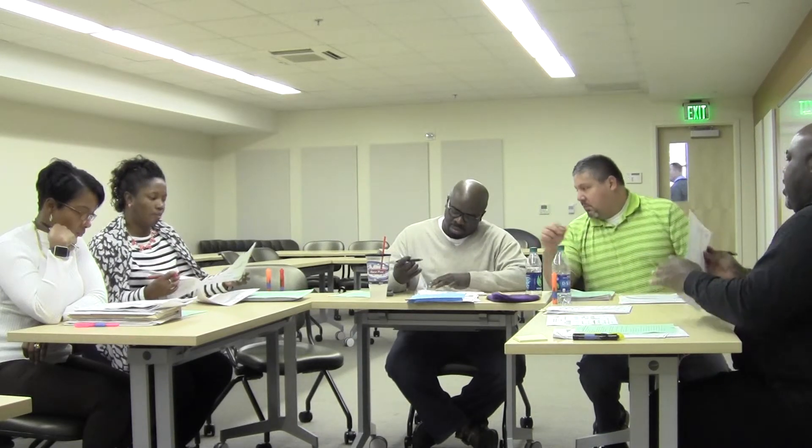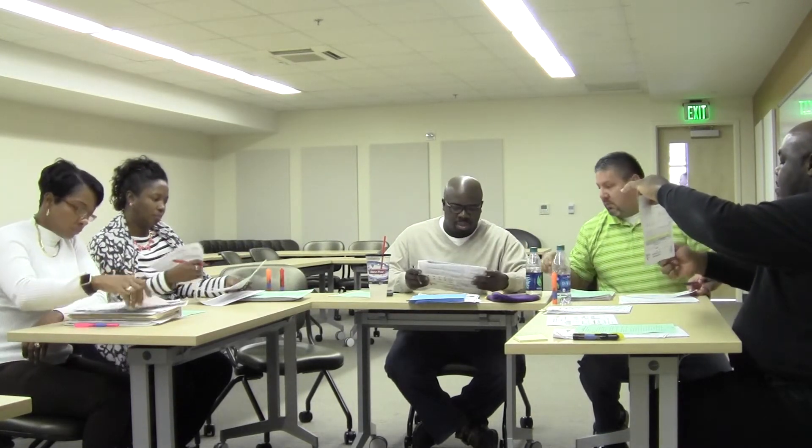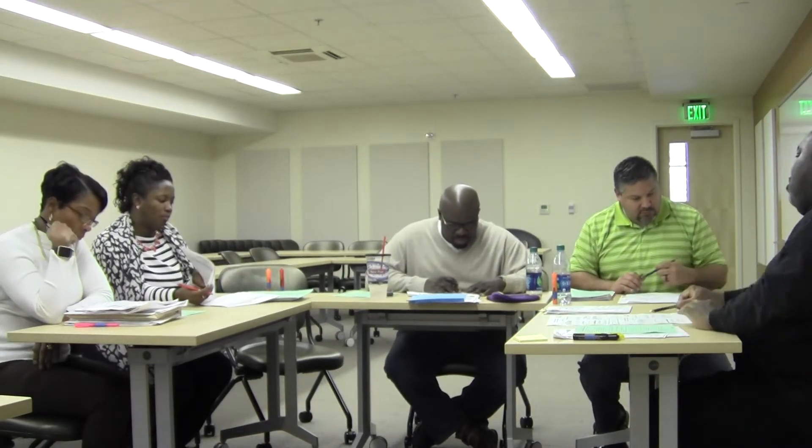Looking at our percentage of students by achievement level: for sixth grade, 41% are developing learners, and for seventh grade, 38% are developing learners. These students are not far away from proficiency. Maybe we can think of some strategies to move those kids up to proficiency — those are the kids I think we need to target.